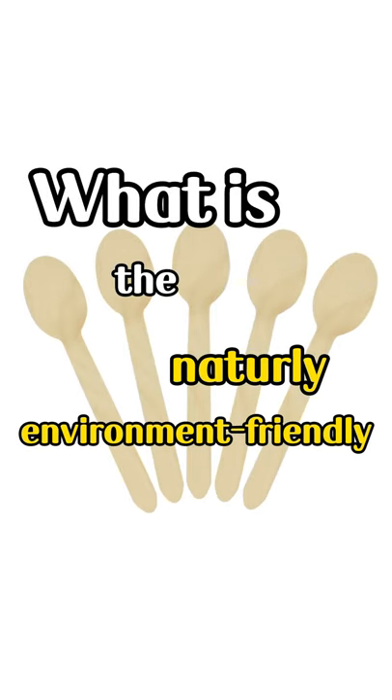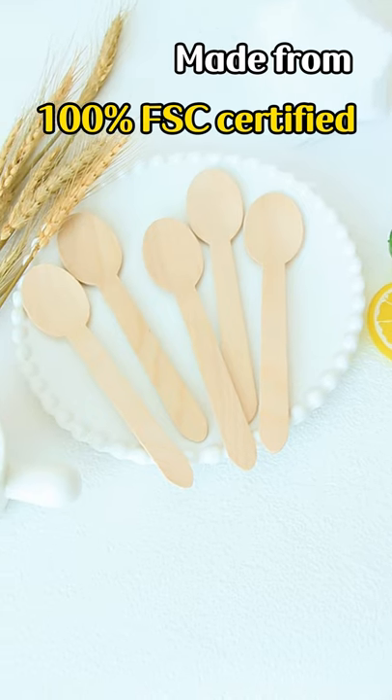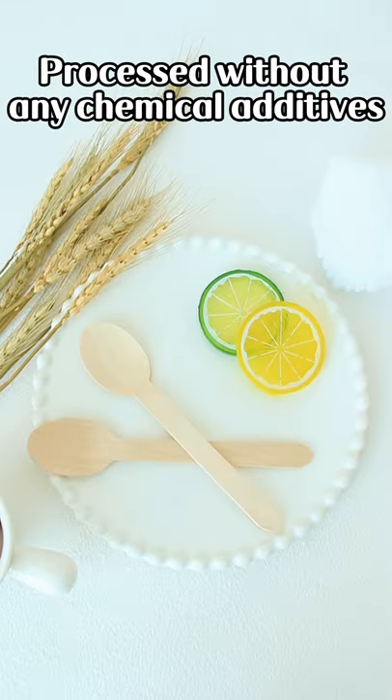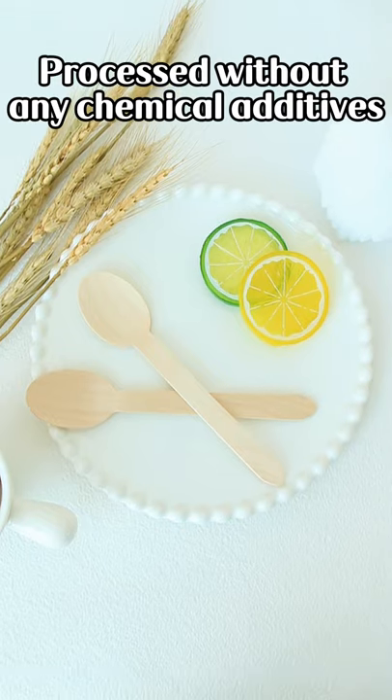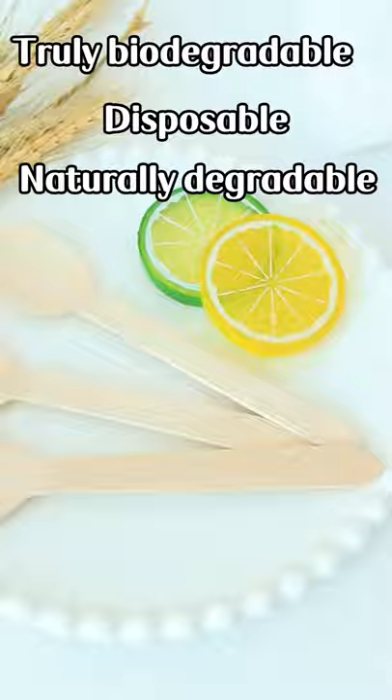What is a naturally environment-friendly cutlery? Made from 100% FSC certified imported fast-growing birch wood, processed without any chemical additives, truly biodegradable, disposable and naturally degradable.